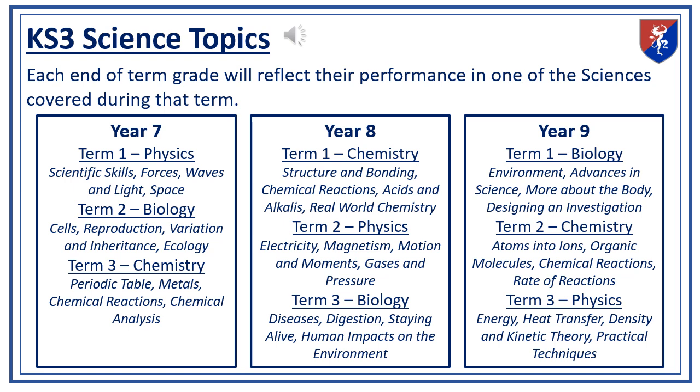Your child will cover specific topics over the three years of Key Stage 3. In Year 7, we start with physics, covering topics like forces, waves, and space. In the following terms, they will study biology, including cells and ecology, and chemistry, focusing on the periodic table and chemical reactions.